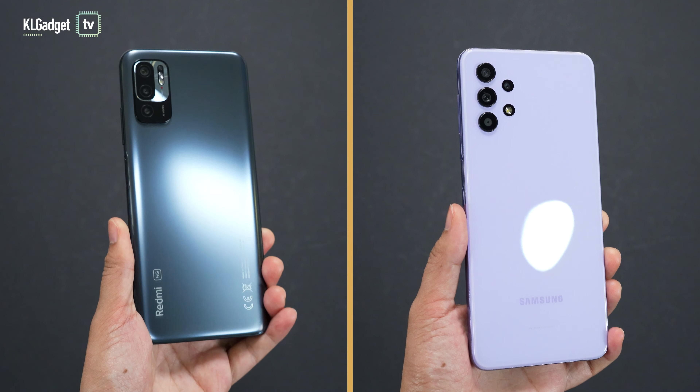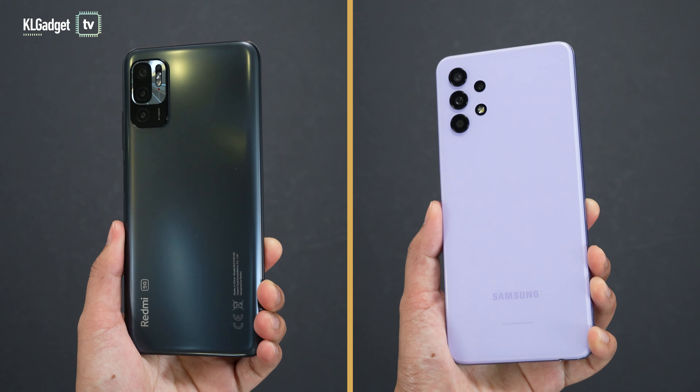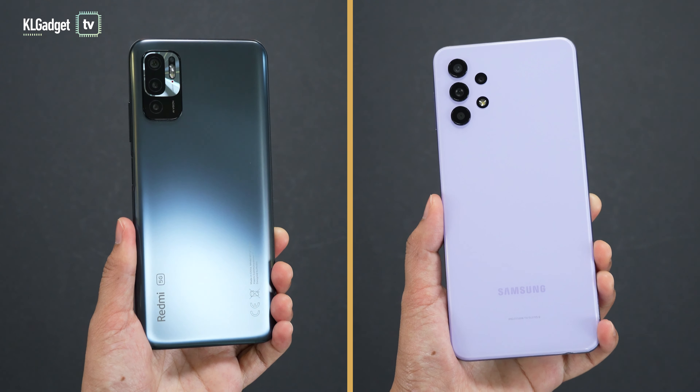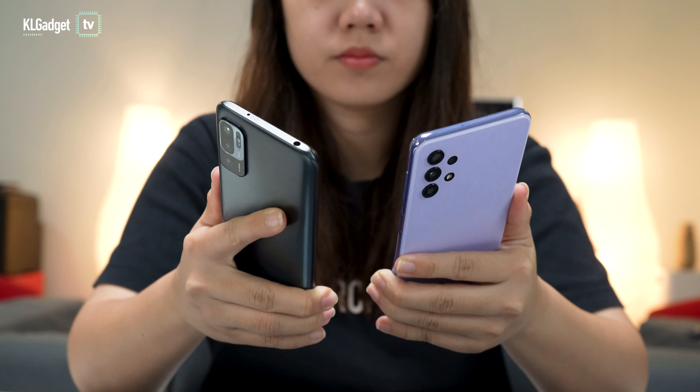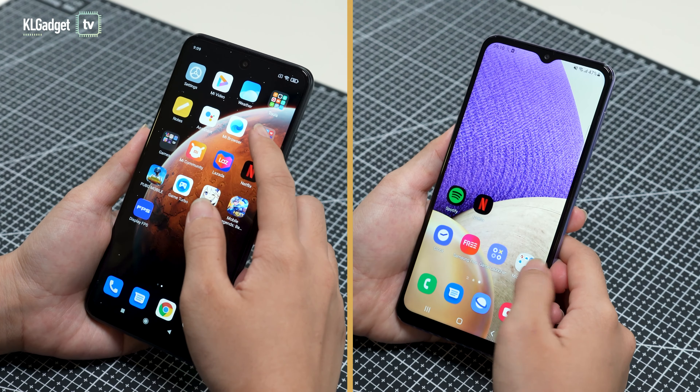First, the design. The Galaxy A32 definitely has a better, more unique design. If you look at the Note 10, both the design and color are common. However, the Note 10 is about 15 grams lighter and ever so slightly thinner than its competitor.